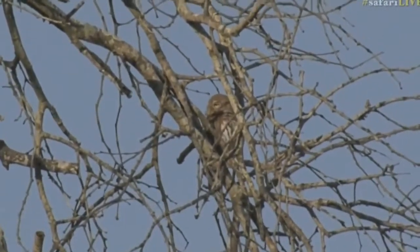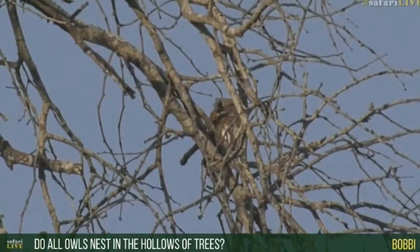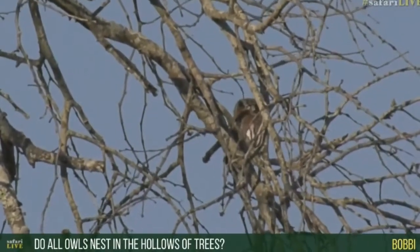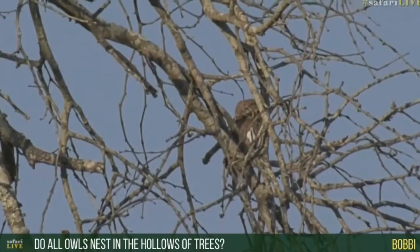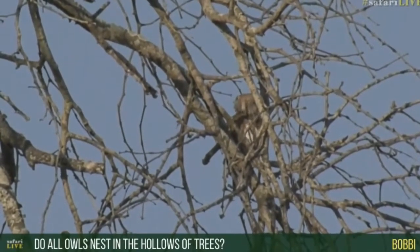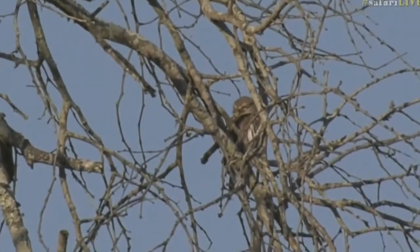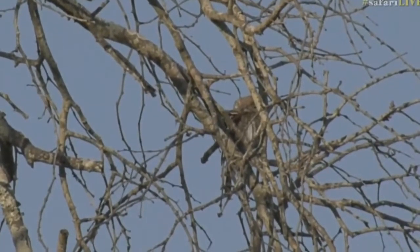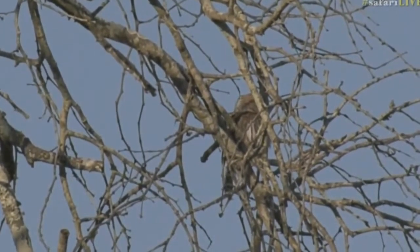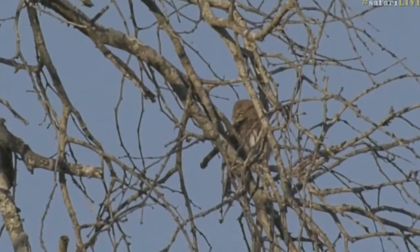Some of the larger owls do nest in branches, while some of the smaller owls will nest in the hollows of trees. The larger ones — like Pel's fishing owl, the Verreaux's eagle owl, the spotted eagle owl — will generally use nests, whereas these smaller ones generally prefer little hollows to nest in.